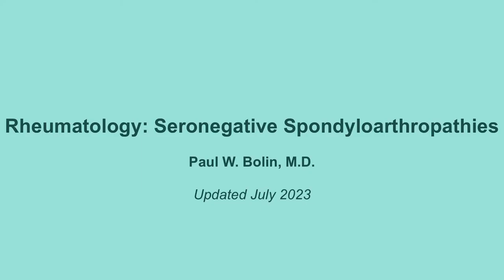Greetings again, everybody. We're going to talk here about a category of disorders known as the seronegative spondyloarthropathies.